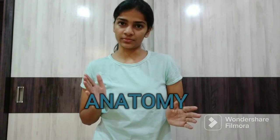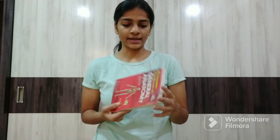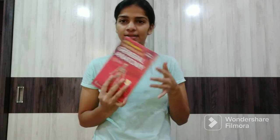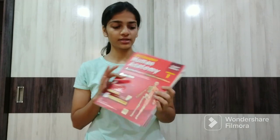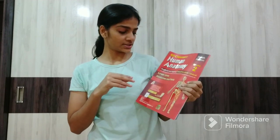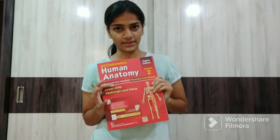The first subject is Anatomy. For anatomy, the most used book is BDC, which is BD Chaurasia, and it is a standard book. You have 5 books: one of them is a handbook which is General Anatomy, then volume 1 which is Upper Limb and Thorax, and volume 2 which is Lower Limb, Abdomen and Pelvis.